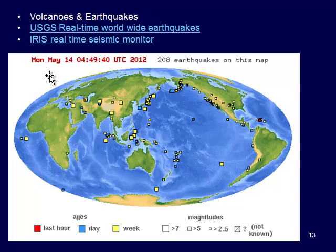Here's a screenshot of the USGS real-time worldwide earthquakes. You can see in just the last week a nice pattern around the Pacific Ocean right along the Ring of Fire — lots of earthquakes there. The yellows are within the last week, blues are in the last day, and reds are in the last hour. You can also see some over in the Caribbean.